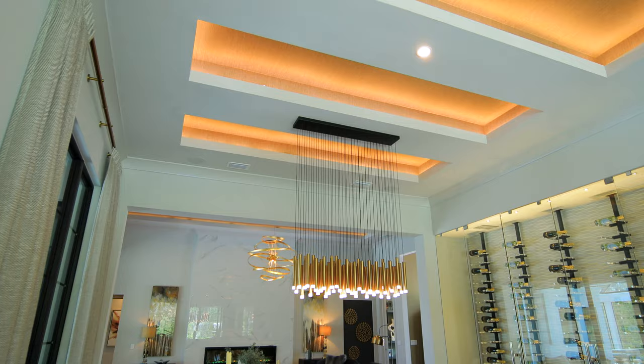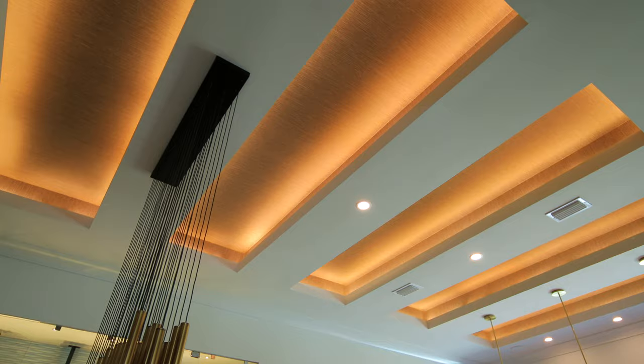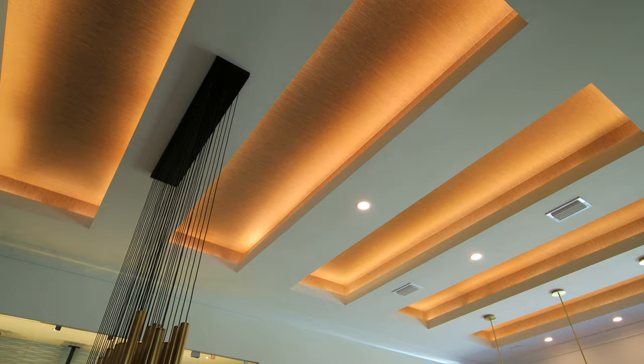Above the dining room and kitchen, we have the LED light ceiling that is finished with beautiful textured wallpaper. That gives the impression of inverted wood beams, since the color matches the oak floor.